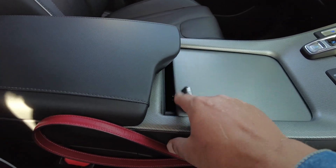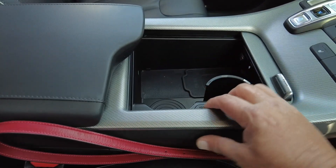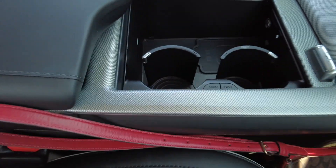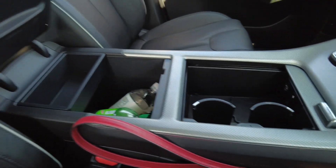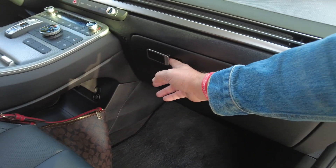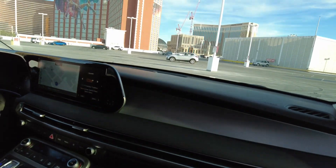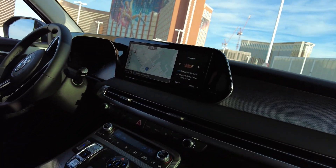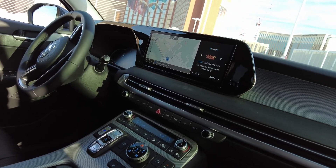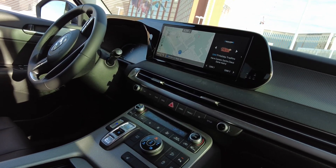This is pretty cool right here — this little cup holder — and if you push this button right there it kind of pulls up and you've got storage here. You've got your glove box and a full navigation screen on the dash. We have holiday music on right now, and you have all kinds of options with this.